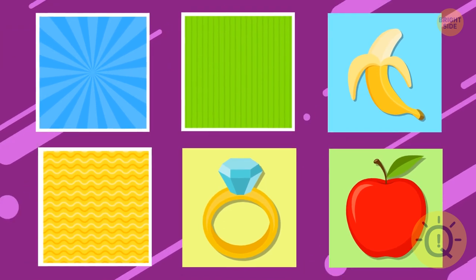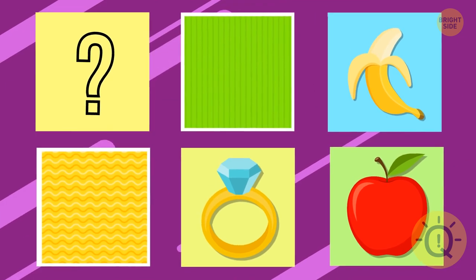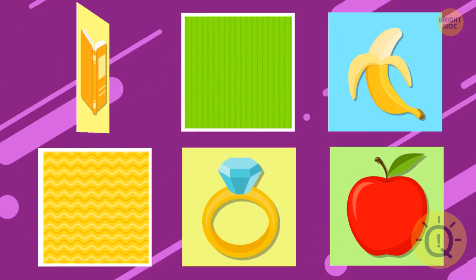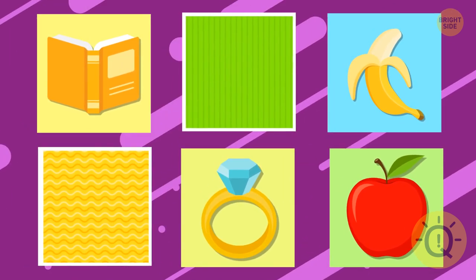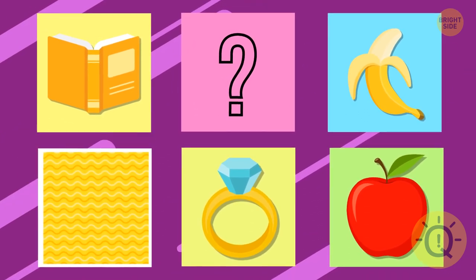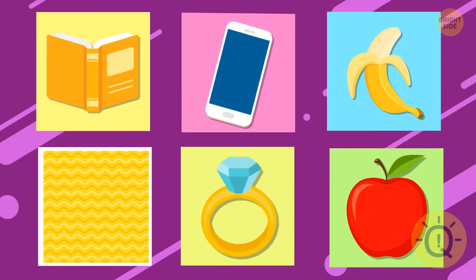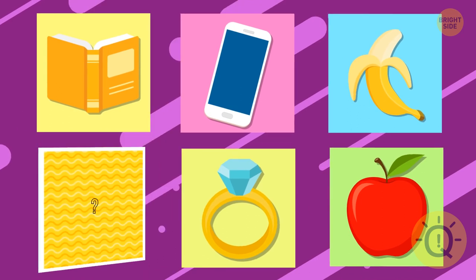It's the apple. Can you remember what image was under the first card? What's hiding under the fourth card? The book. What about the second card?